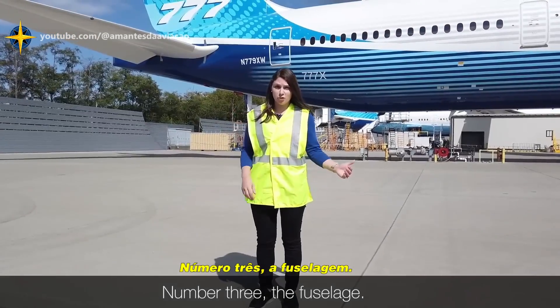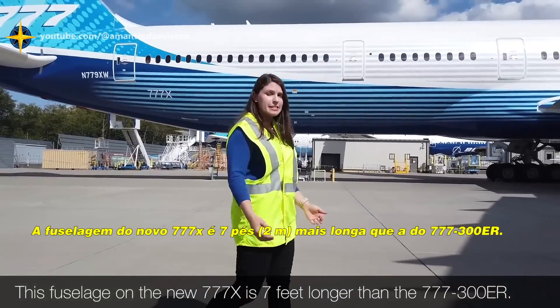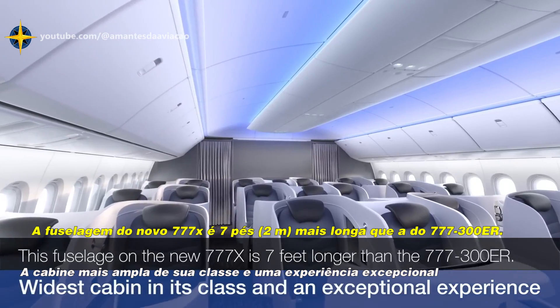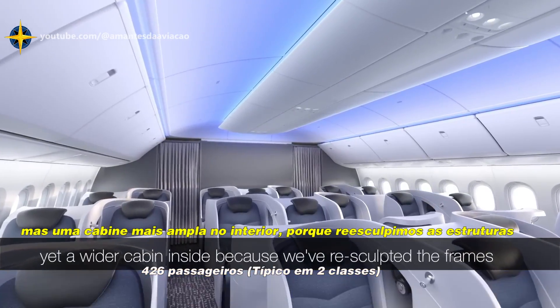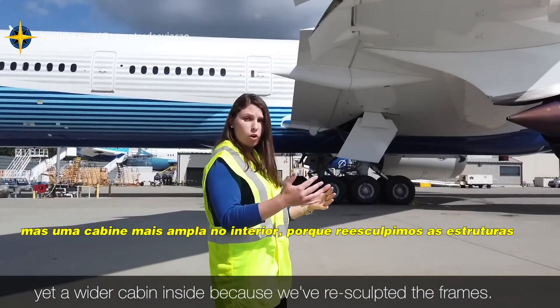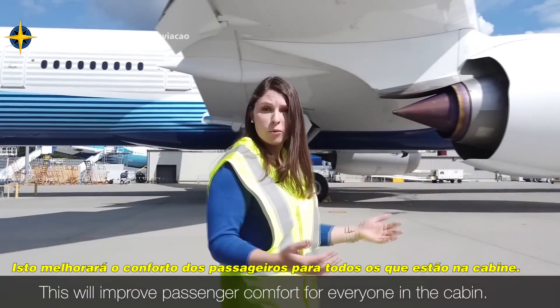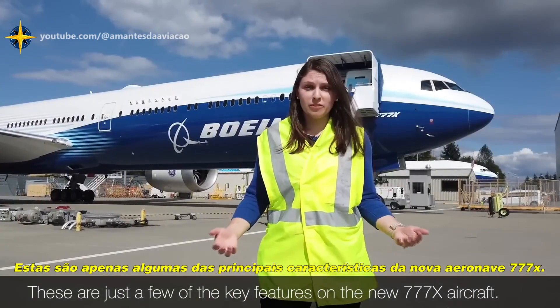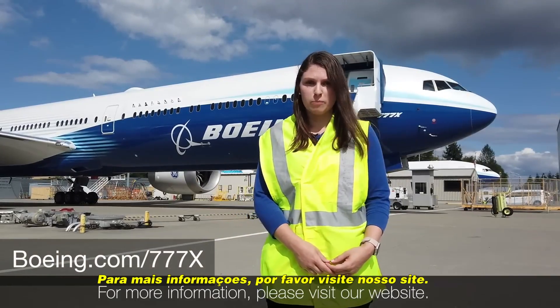Number three, the fuselage. This fuselage on the new 777X is seven feet longer than the 777-300ER. It's the same width on the outside, yet a wider cabin inside, because we've re-sculpted the frames. This will improve passenger comfort for everyone in the cabin. These are just a few of the key features on the new 777X aircraft. For more information, please visit our website.